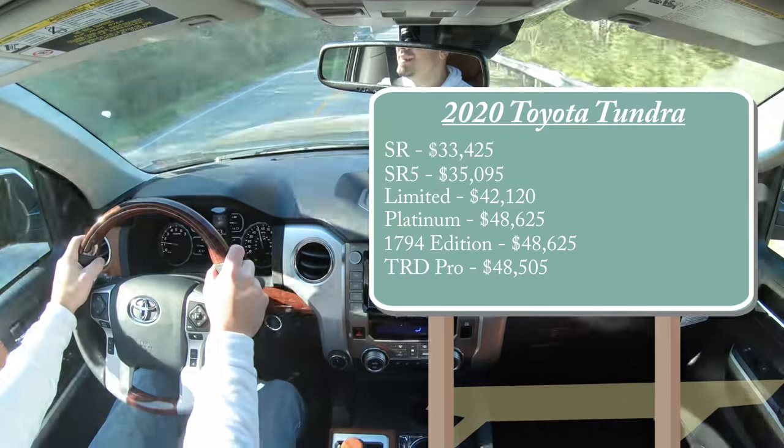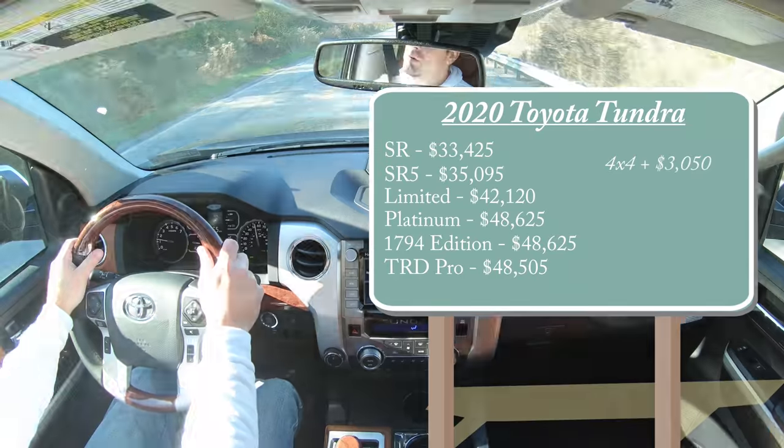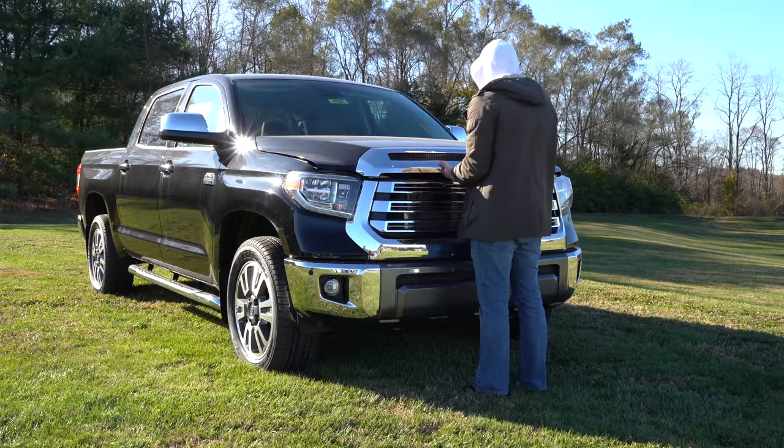By the way, for all those trim levels except the TRD Pro, that was the two-wheel drive setup. If you want to go the four-by-four route, simply add $3,050 to any of those prices.